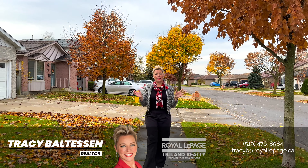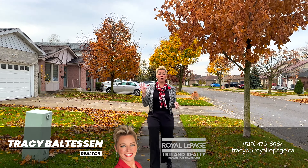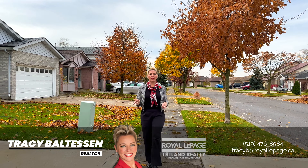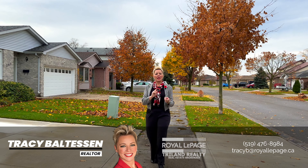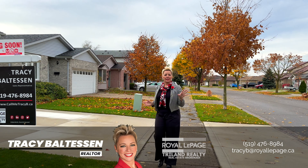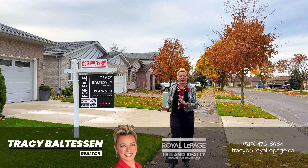This home we are featuring today is a brick two-story home that has three bedrooms and four bathrooms with a fully finished basement. There's a gas insert down there. In addition, the main floor has a formal living room, dining room, and family room with a wood burning stove. The updated kitchen has access to the rear yard, perfect for entertaining.